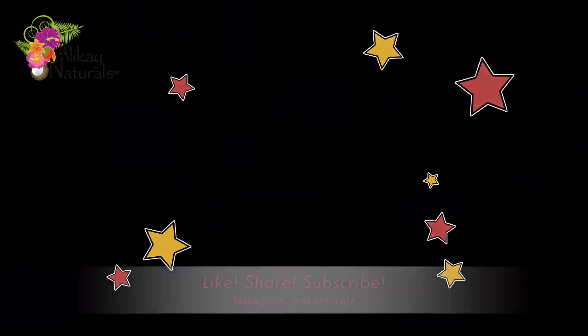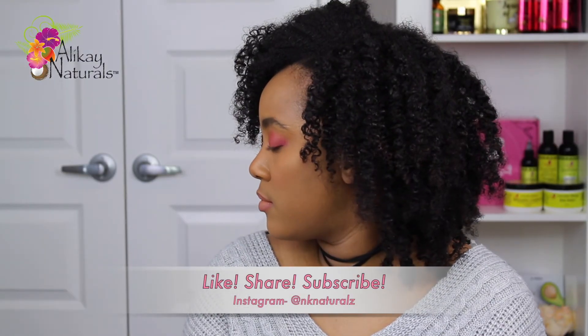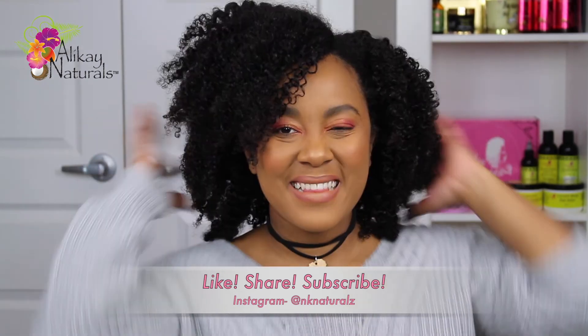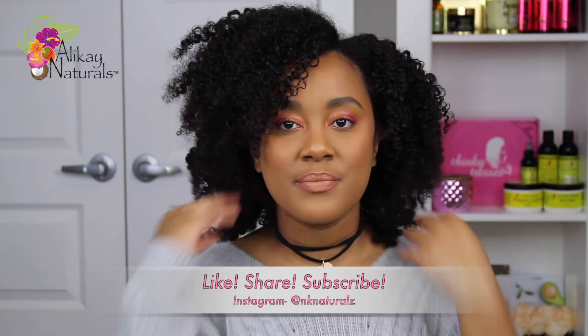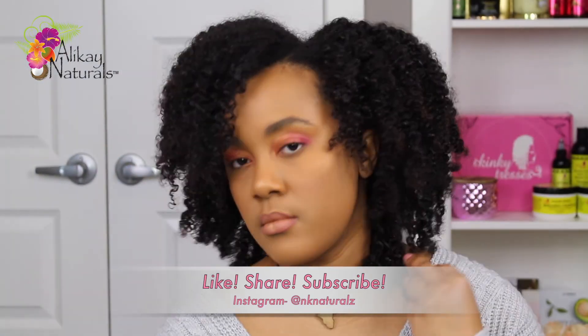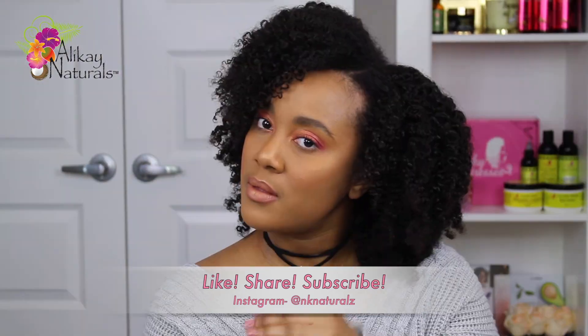If you're new to my channel, thank you so much for watching! Please hit that like button, share this video with your friends, and drop a comment below. If you are not following me on Instagram, definitely do so at nknaturals. Thank you so much for watching and I'll see you in the next one — bye!